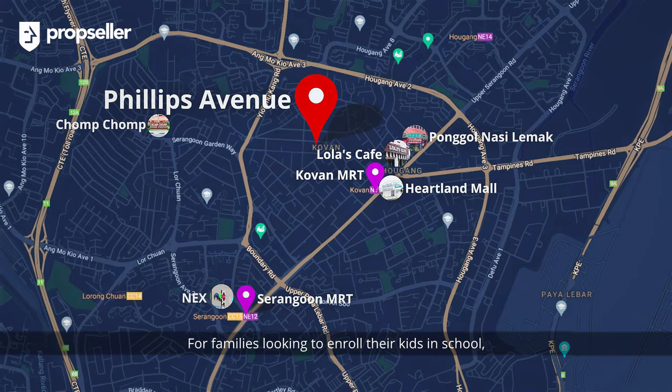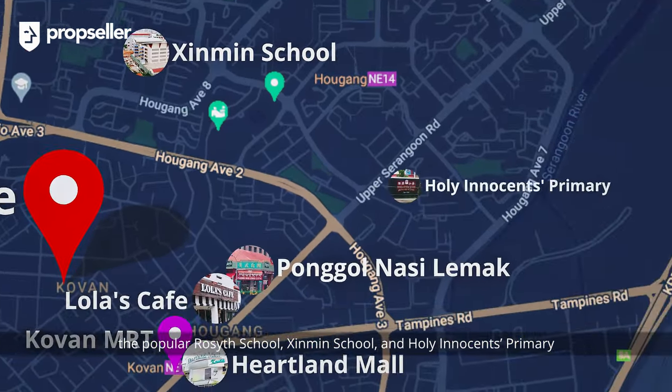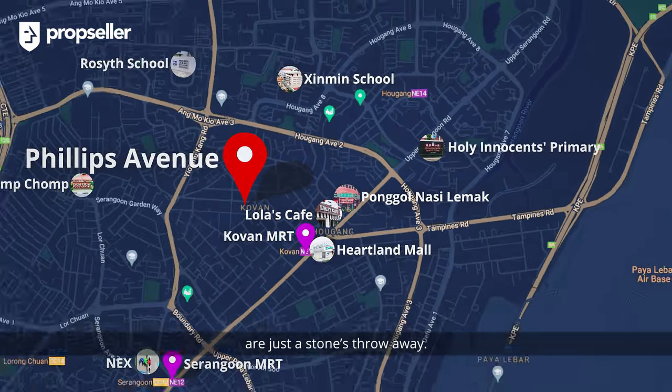For families looking to enroll their kids in school, the popular Rosyth School, Zhonghua School, and Holy Innocents Primary are just a stone's throw away.